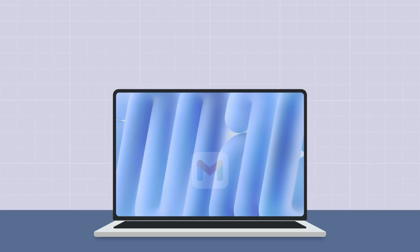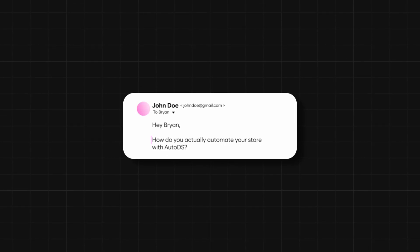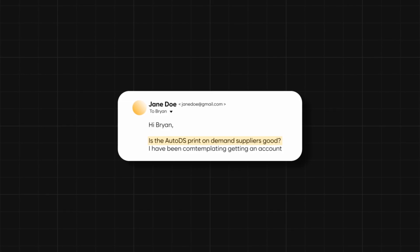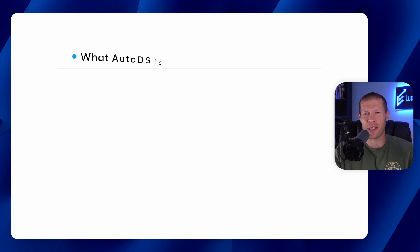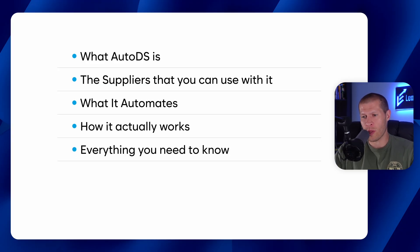Because of all those videos — including the ones I feature in some of my courses as tutorials showing how you can automate dropshipping — my inbox gets flooded with questions about AutoDS: how to actually automate, is it safe, are the suppliers good, and all sorts of questions. So I wanted to create a video that consolidates what AutoDS is, the suppliers you can use, what it automates, how it actually works, and everything you need to know, quickly summarized in one video so you know if it's for you.